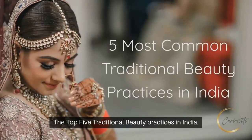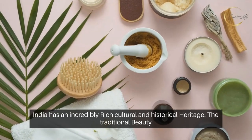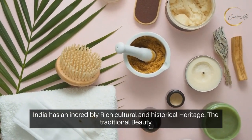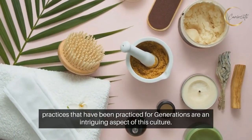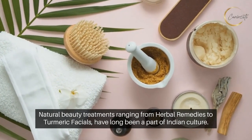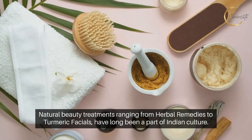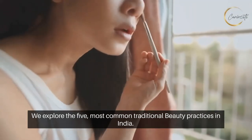The top five traditional beauty practices in India. India has an incredibly rich cultural and historical heritage. The traditional beauty practices that have been practiced for generations are an intriguing aspect of this culture. Natural beauty treatments ranging from herbal remedies to turmeric facials have long been a part of Indian culture. We explore the five most common traditional beauty practices in India.